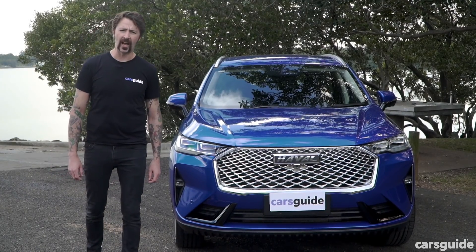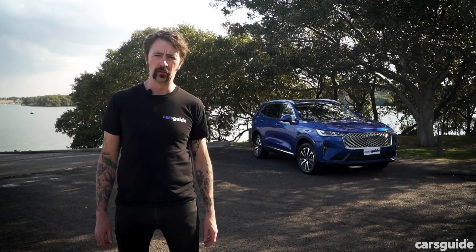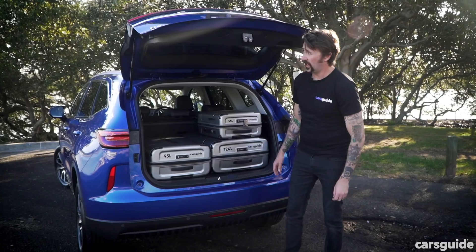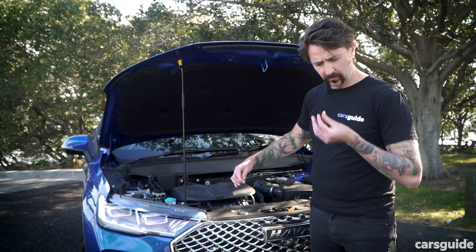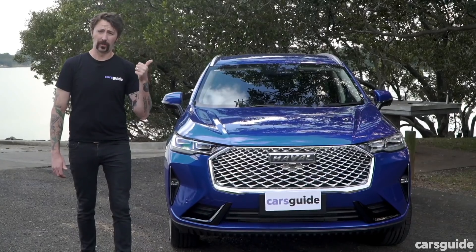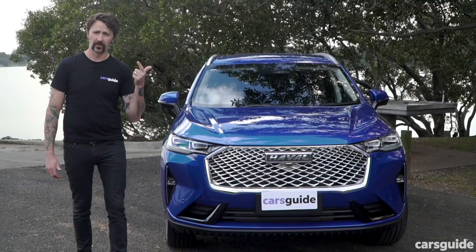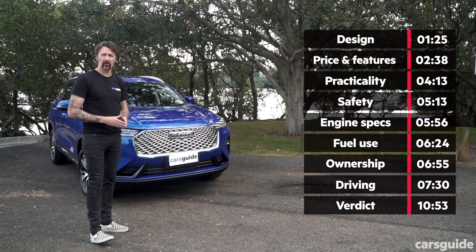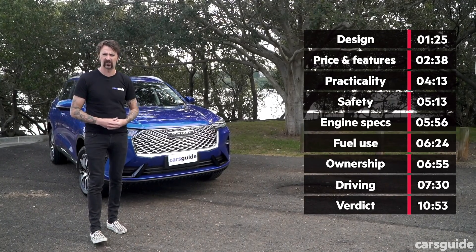I'm going to break this review down into eight sections: design, price and features, practicality, engine specs, safety, ownership, driving, and fuel use. Those are the time codes right there — you can flip through to whatever you want. If you're watching on YouTube, those are the chapter markers down there. Rifle through it, it's like a sock drawer.